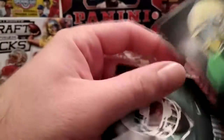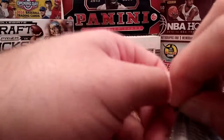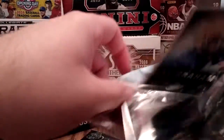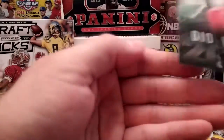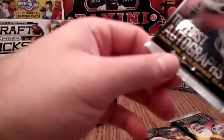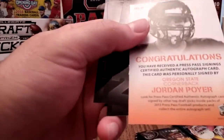Eric Reid. Le'Veon Bell — gets injured a lot — with the Pittsburgh Steelers. Ray Graham. Another gold one there. Landry Jones with the Steelers. Looks like our next autograph is coming up. Jarvis Jones. Jordan player — no idea who that is, cornerback Oregon State — not excited about that at all.